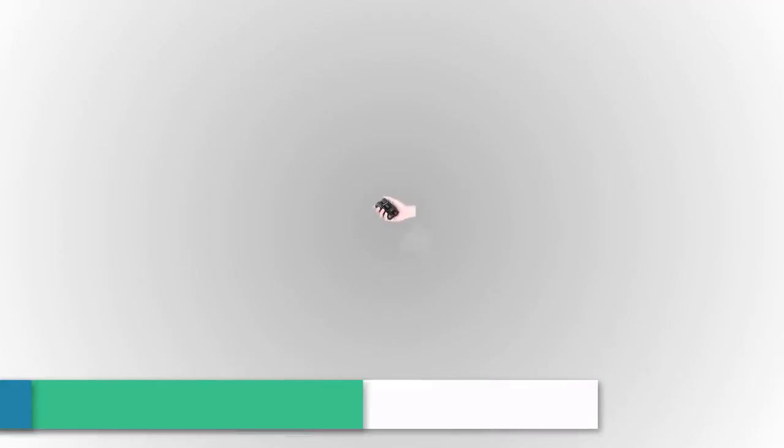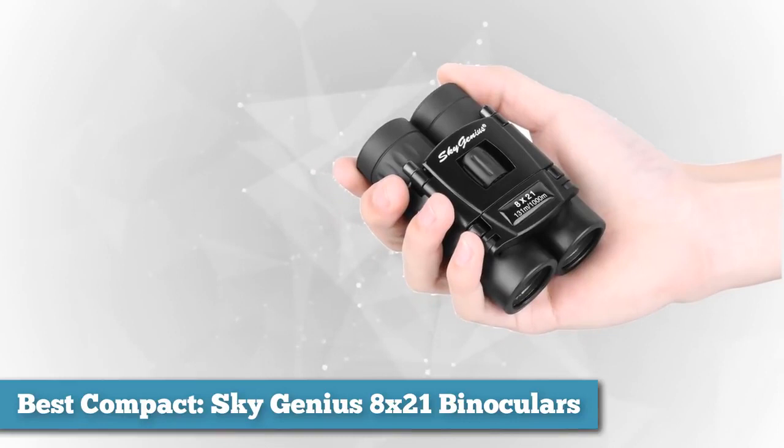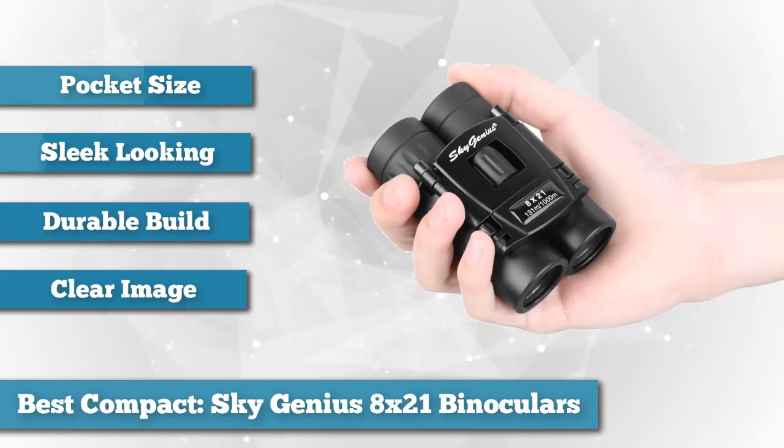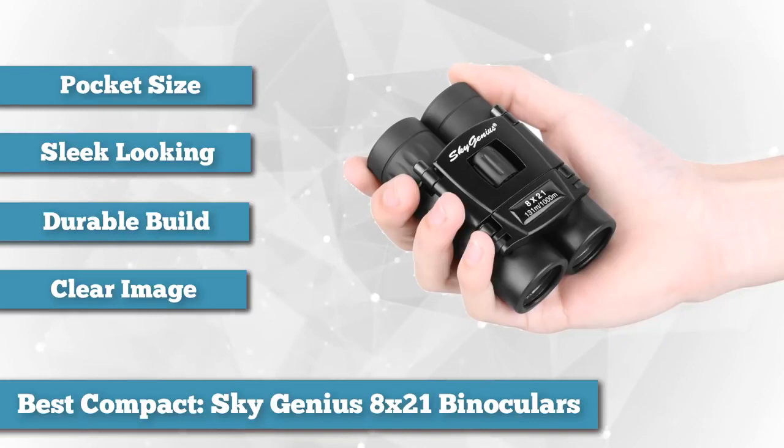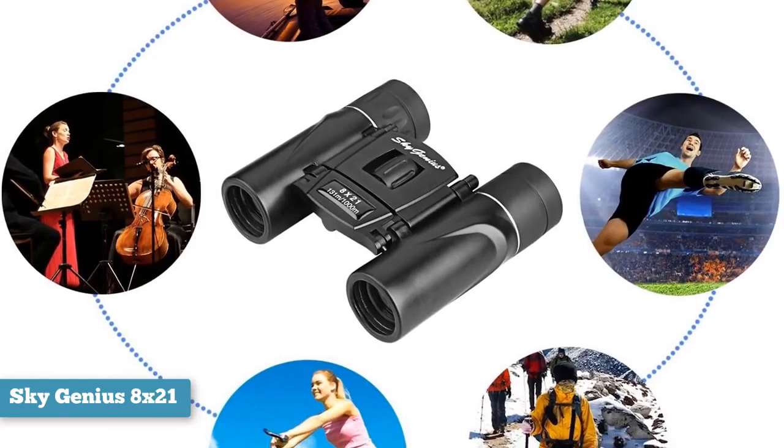Next, for best compact, we chose the Sky Genius 8x21 binoculars. The average person might not need a big pair of binoculars for concerts, birds in the backyard, or casual use — that's when a compact pair like this from Sky Genius comes in handy. These compact, lightweight binoculars are a sleek, pocket-sized powerhouse that possesses the best features a compact binocular should have, whether for a football game, a concert, or enjoying nature.